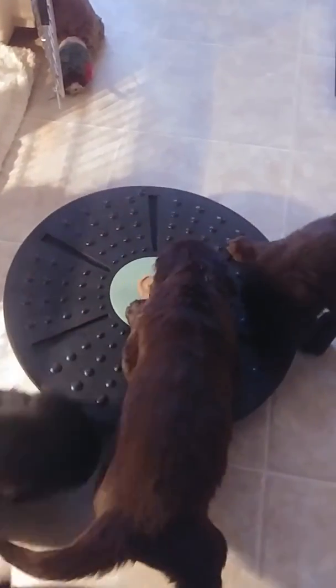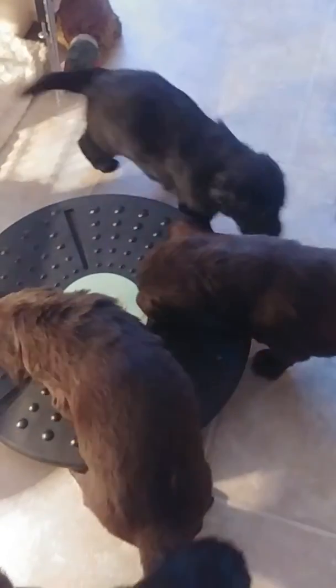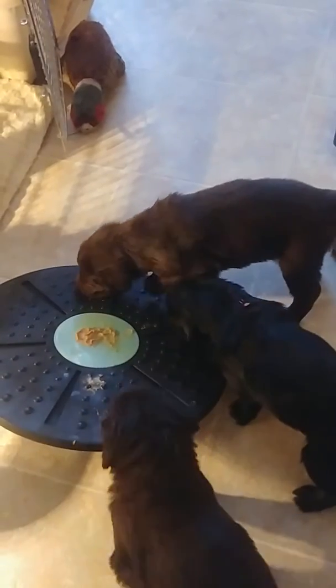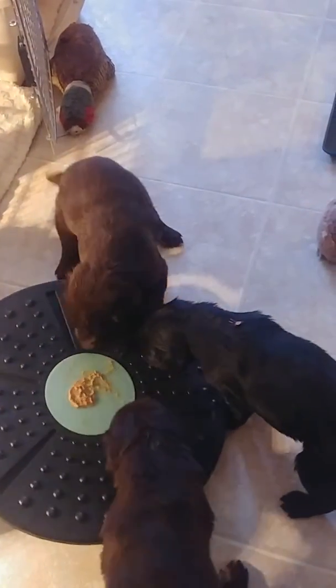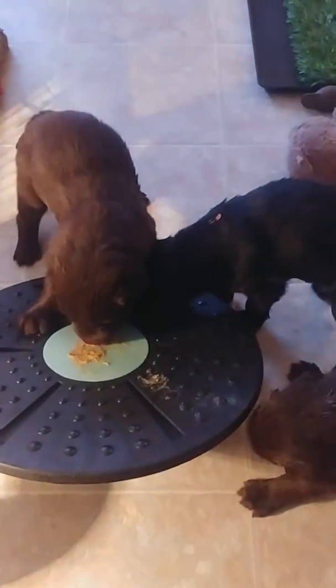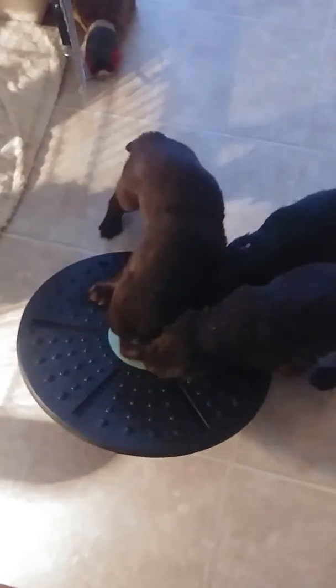A new toy for the puppies this afternoon — one of the exercise wobble boards. It will help them with some natural peanut butter smeared on the top to get them interested in playing with it. Something that moves, to get them used to not being worried about something where their feet are on it and it moves. The whole idea is to get them adjusted to the different things they might experience when they're out in the real world. As each puppy goes on it, it kind of moves, and some of them aren't too sure about it at first, but the peanut butter sure helps motivate them to keep at it.